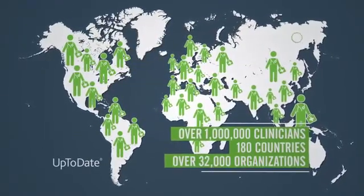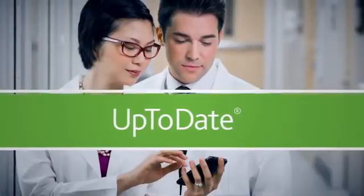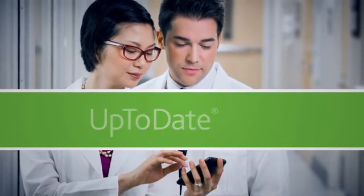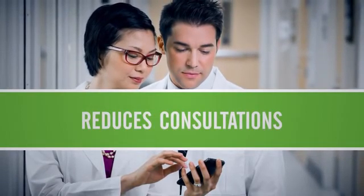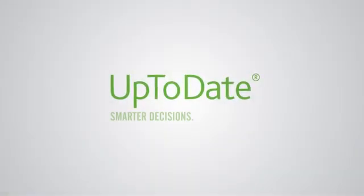The bottom line: UpToDate evidence-based clinical decision support improves patient care and reduces the need for consultants and unnecessary diagnostic tests. UpToDate — smarter decisions, better care.